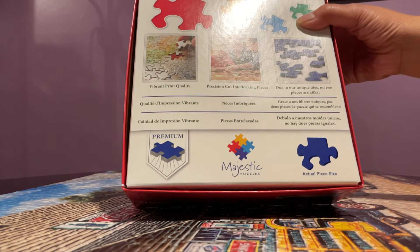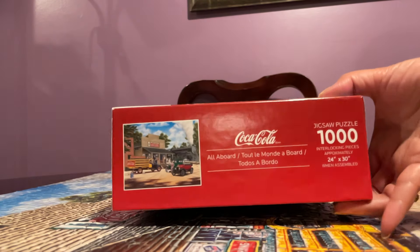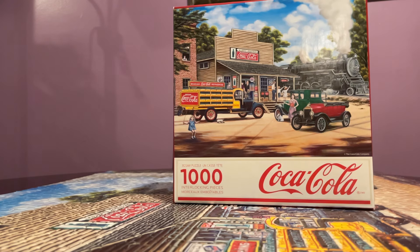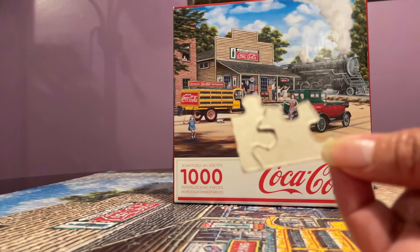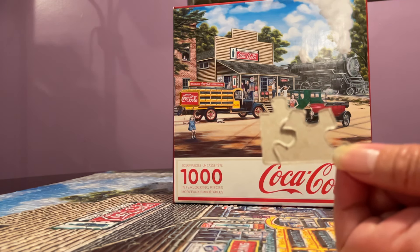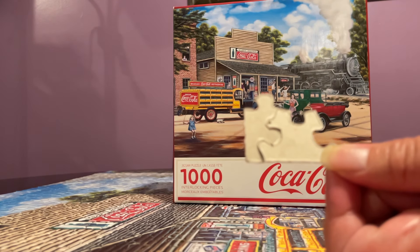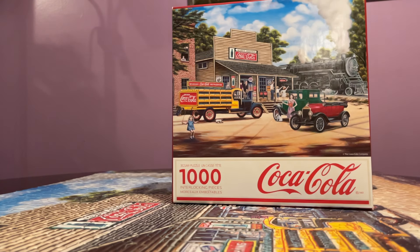Let me check if it says anything here. It could just be copyrighted by Coca-Cola, but the back is unmistakably Springbok — there you go. Springbok is very good with interlocking, but the back is really flimsy, not smooth at all — it's very rough.